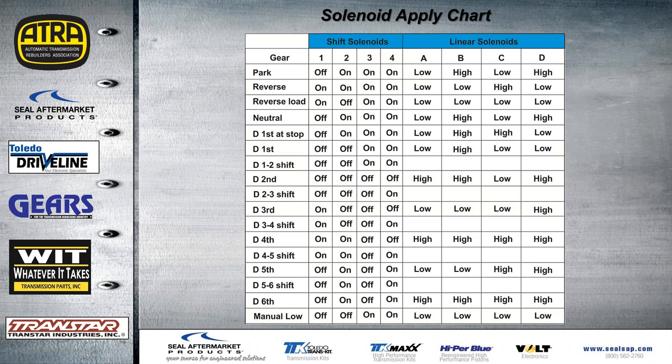The solenoid apply chart shows all the linear solenoids and whether they're producing high or low pressure at the time of each shift. For example, in drive first gear the on/off solenoids have two that are off and two that are on; they stay the same during the shift, then all go off once the shift into second is complete. On the 2-3 shift, one comes back on during the transition, then turns off and another turns on — these on/off solenoids help control the shifts along with the PWM solenoids.